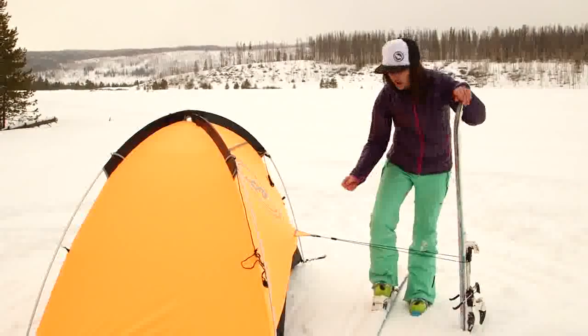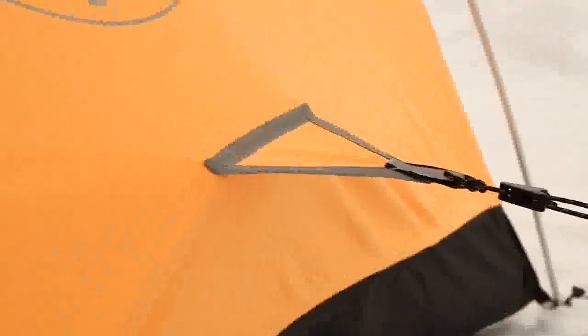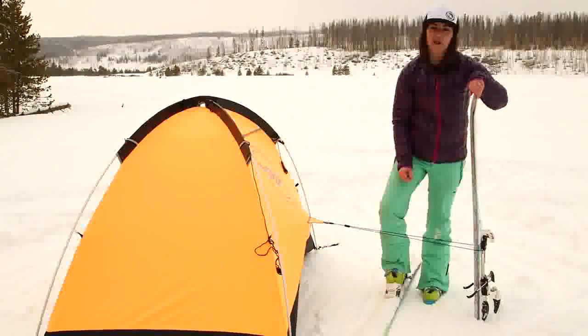The Shield 2 features oversized stakeout loops that you can use to secure your tent to skis, poles, trees, whatever's around you, so that when the weather hits, your tent's ready for anything.